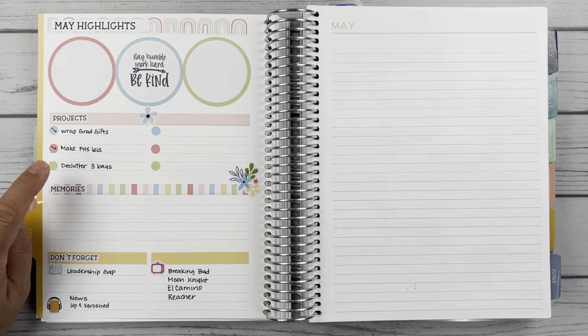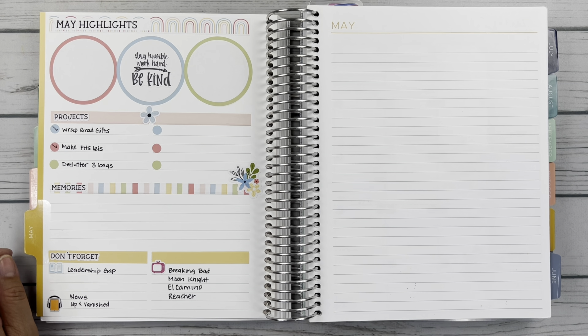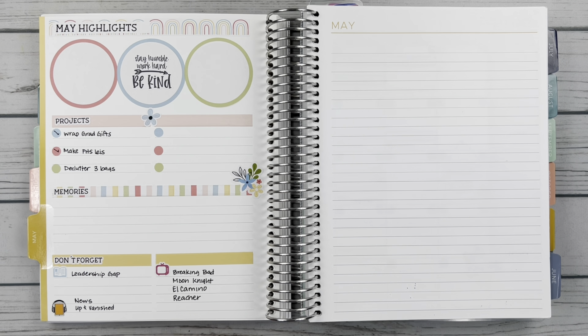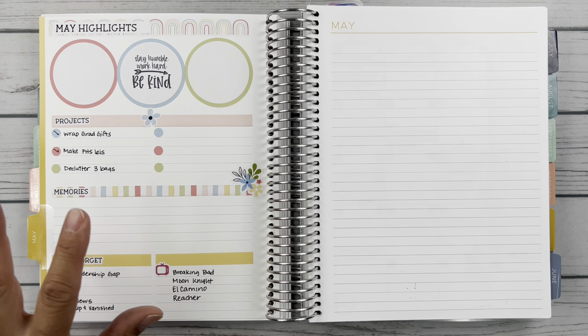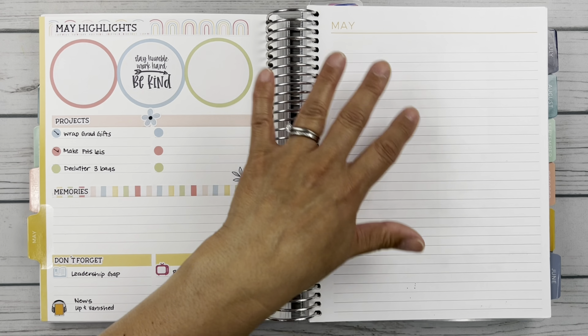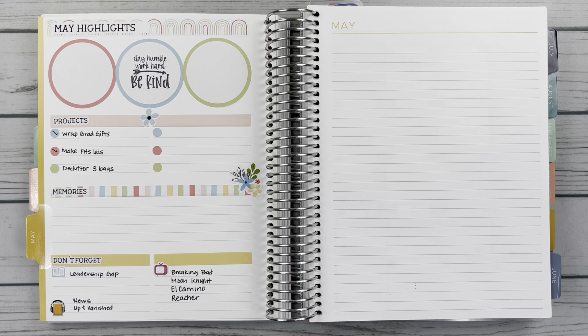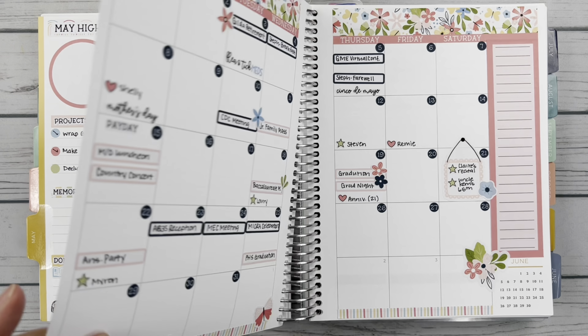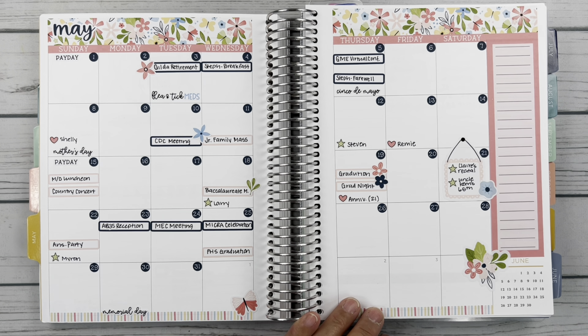It was graduation month for us here in May, so I had to wrap a lot of grad gifts and I made a lot of leis. I did not get to decluttering three bags, but the good news is I did do it in June. I have not written down my memories yet because I think I want to print some pictures from graduation and all the events that took place. I just thought I should get this filmed before we got too much further into June. And then I was listening to news podcasts and Up and Vanished — I was listening to the last season of that.